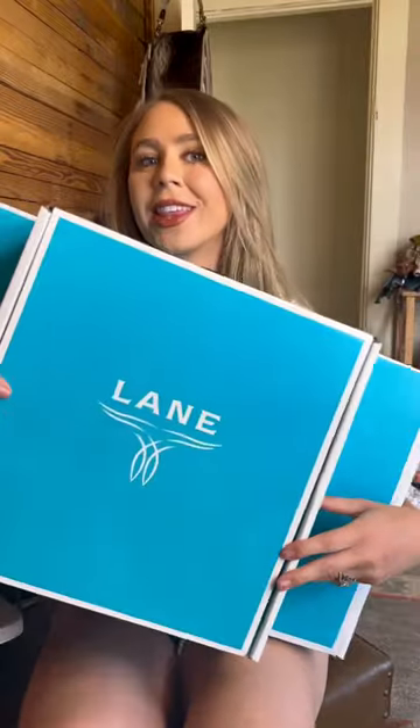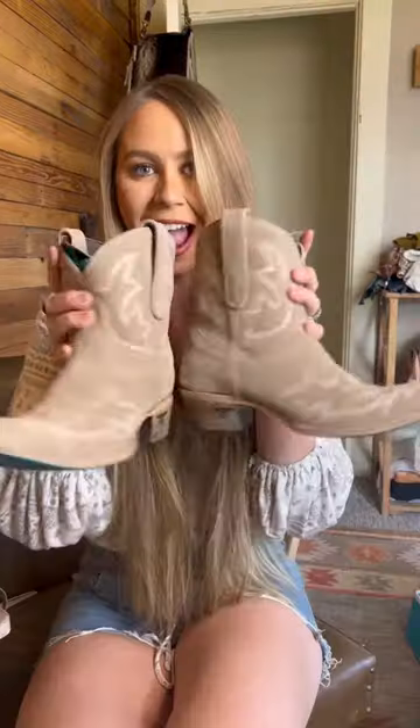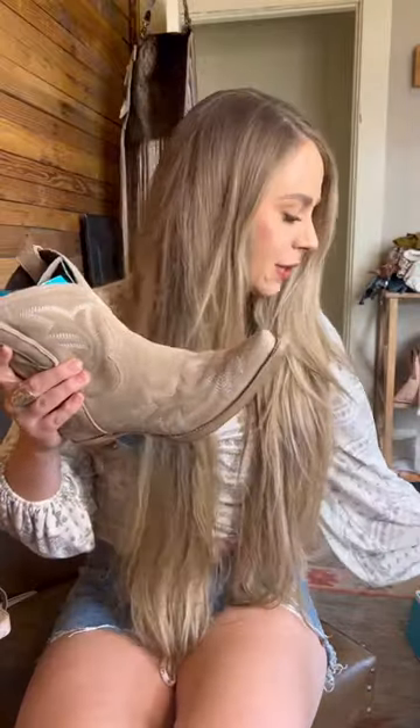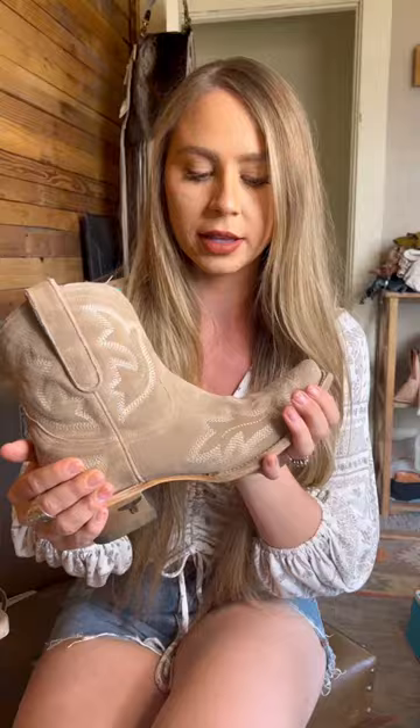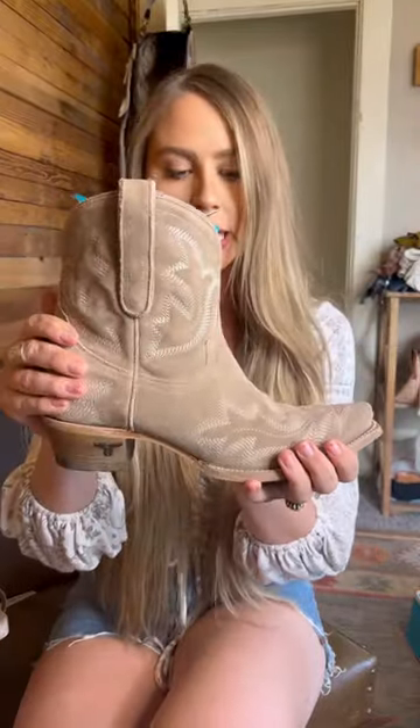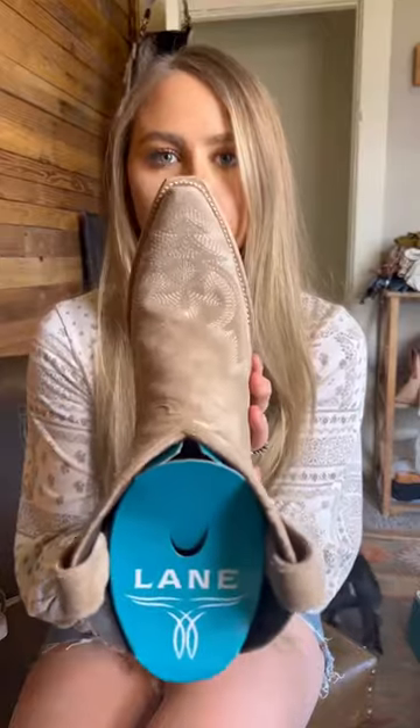I'm launching two pairs of boots with Lane Boots. Can't believe these are finally coming out on May 15th. When I was helping design this bootie, I really wanted a rough out, so these are a rough suede and we went with some tonal stitching, the low heel, a snip toe.